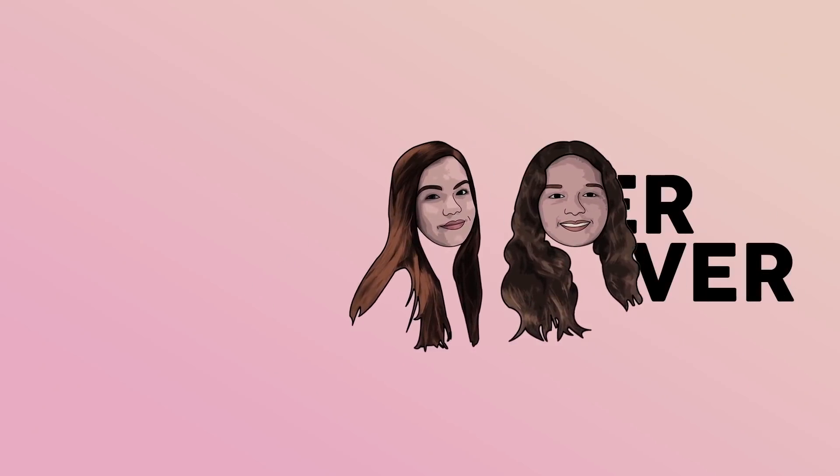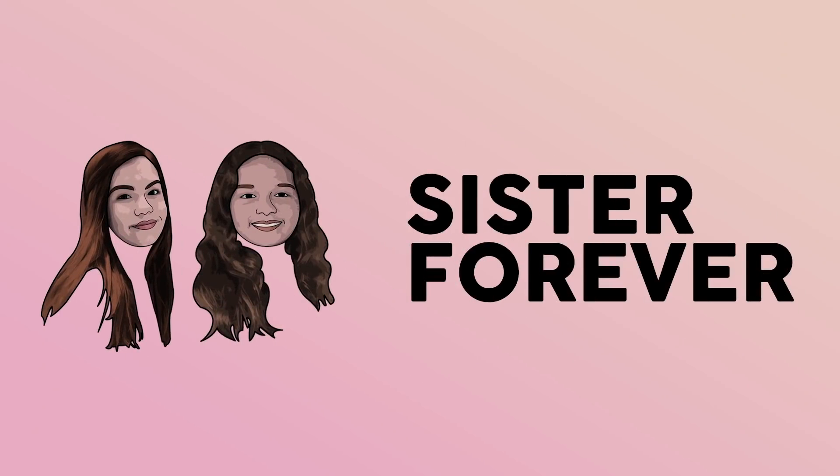My favorite gift of all. Hey guys, I'm Emily and you're watching Stitcher Forever. And today I'm going to be showing you guys what I got for my 13th birthday.